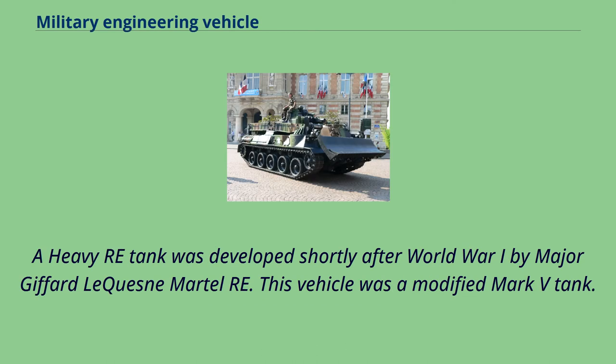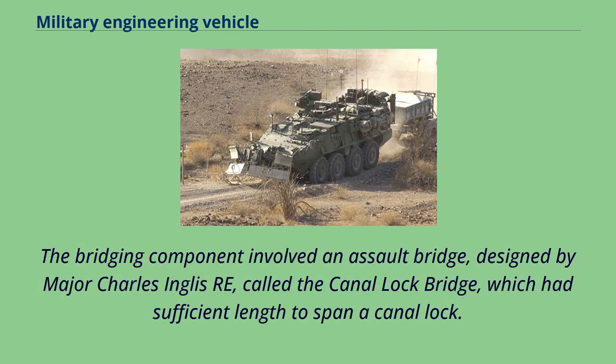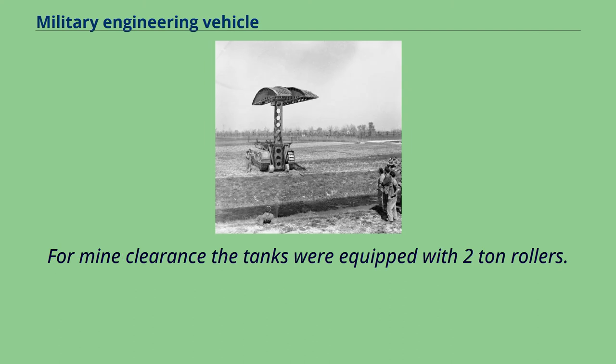A heavy engineering tank was developed shortly after World War I by Major Giffard Le Quesne Martel. This vehicle was a modified Mark V tank. Two support functions for these engineer tanks were developed: bridging and mine clearance. The bridging component involved an assault bridge designed by Major Charles Inglis, called the Canal Lock Bridge, which had sufficient length to span a canal lock. Major Martel mated the bridge with a tank and used hydraulic power generated by the tank's engine to maneuver the bridge into place. For mine clearance, the tanks were equipped with two-ton rollers.